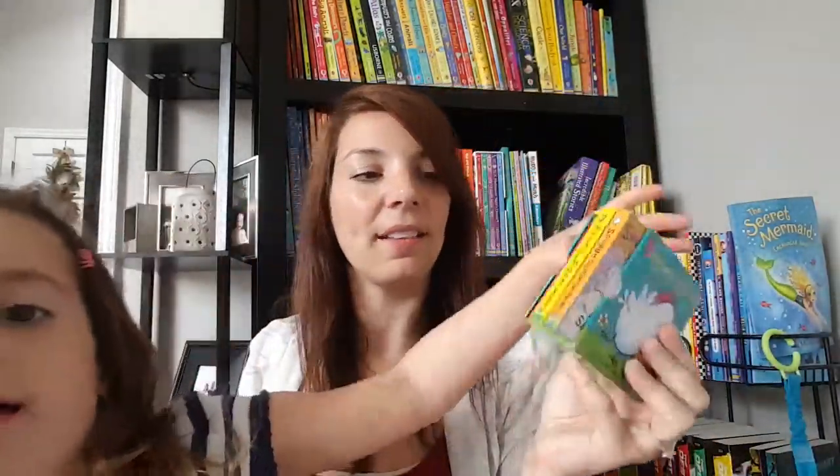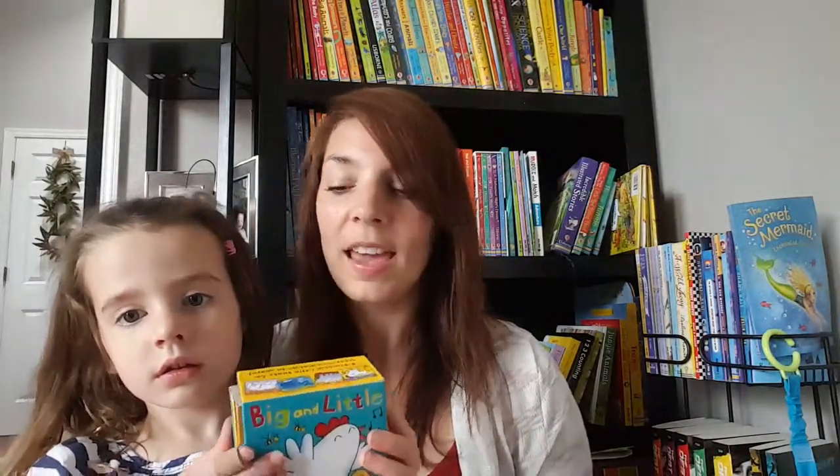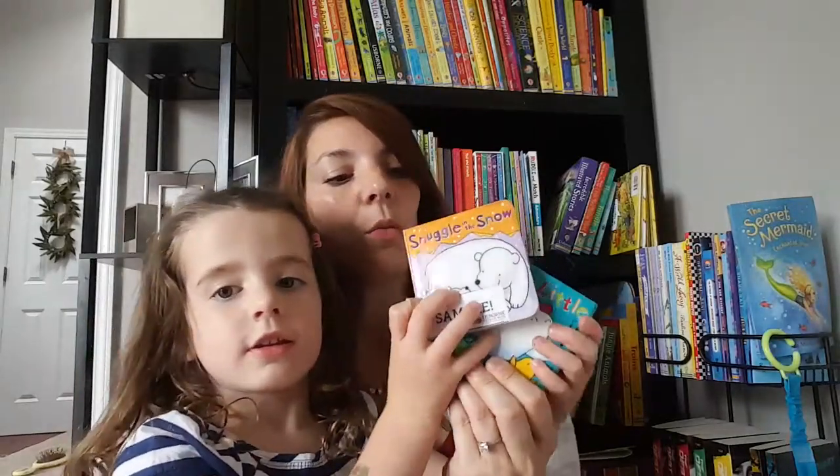The next book I'm gonna talk about is our Big and Little box set. This one is actually one of my two-year-old's favorite books. I was really surprised — we got it and I thought it was cute but I didn't think it was gonna be anything that special to her. But she absolutely loves it. It comes with four little books.